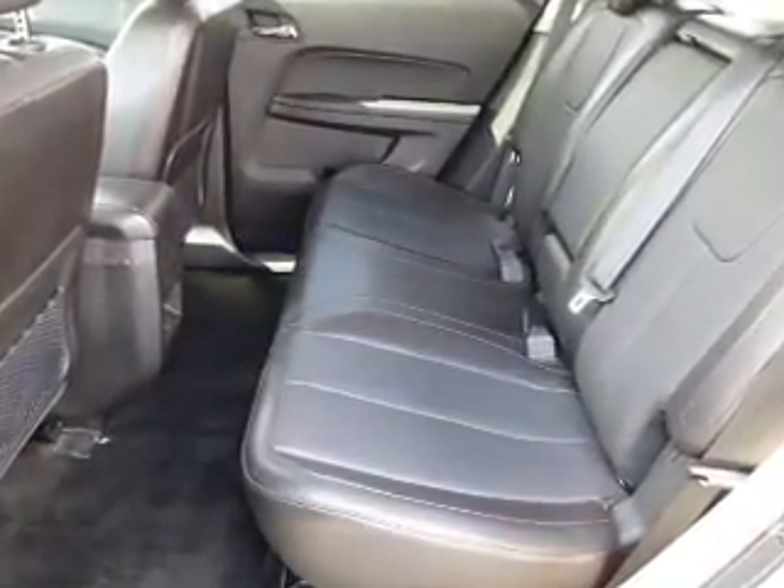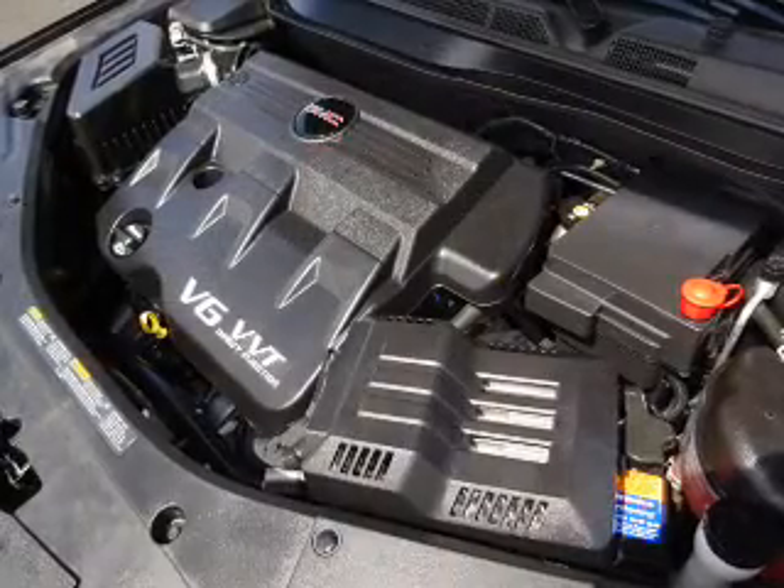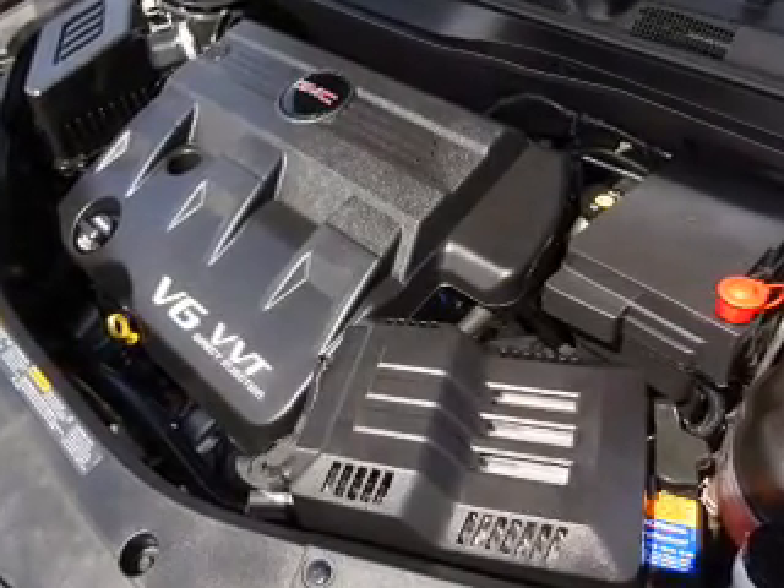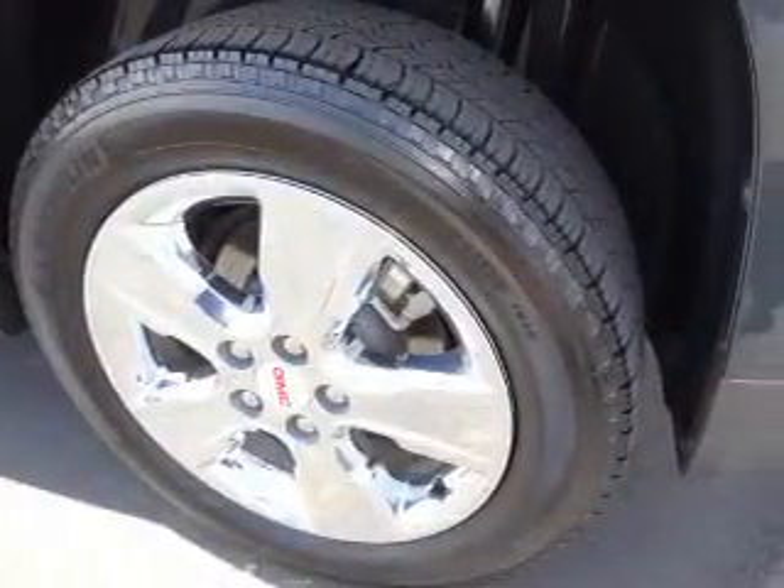Inside you'll find leather seats, heated seats, Bluetooth connectivity, Sirius XM satellite radio, steering wheel controls, memory seats, a premium sound system, a backup camera, front airbags, and parking sensors.